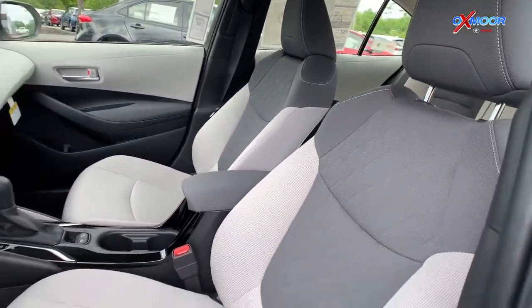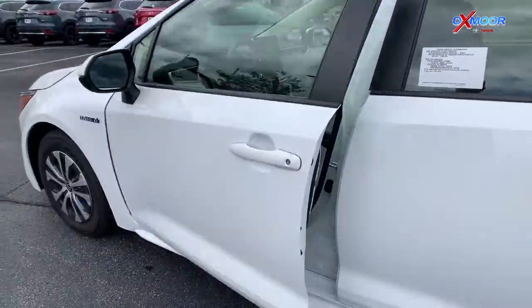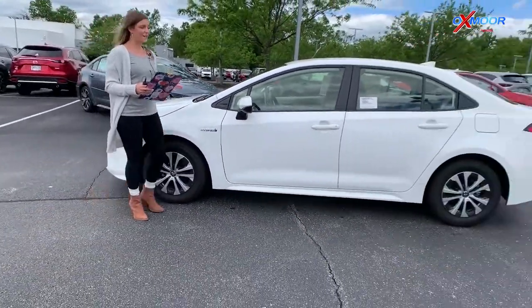It's kind of a bare-bones vehicle, but it's going to be very, very safe for you and it's definitely going to get you some great gas mileage, whether you're driving around in the city or taking it on car trips.